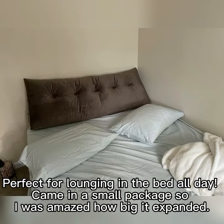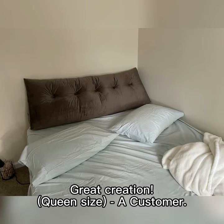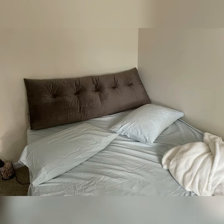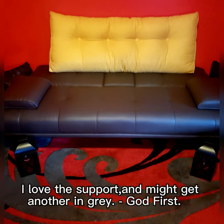Perfect for lounging in the bed all day. Came in a small package so I was amazed how big it expanded. It's super comfortable, firm, nice cushion feel, and great back support while lounging on the bed. Great creation, queen size. Love the support. The color is not the exact color but it was near the color — nothing for me to fuss about, lol. I love the support and might get another in gray. — A customer.